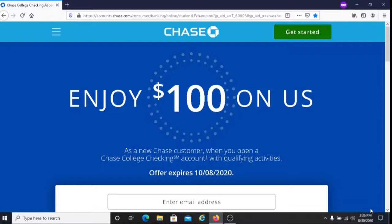To receive this $100 bonus, the first thing you need to do is open up a new Chase College checking account and it must be approved. The second thing is that you must complete at least 10 qualifying transactions within 60 days after opening up the account.